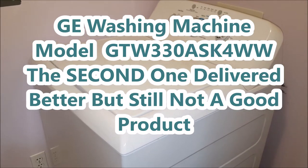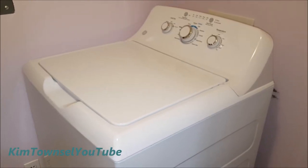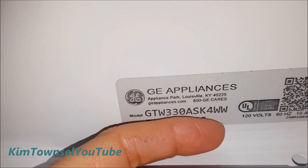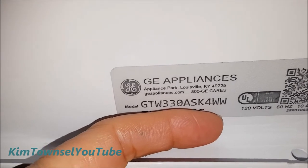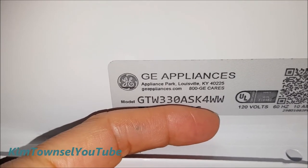If this is the best washing machine we can make in 2018, it's embarrassing. I guess this is what we're working with, folks. This is my second washing machine from Lowe's, this model. Give it a few days and see how it holds up. Kim Townsler here — welcome back to my channel. This video is going to tell you about my second General Electric washing machine of this model. I'm not really satisfied with this one; it has some of the same issues that the one before did. It's slightly better, but let me show you what happened with the second model.